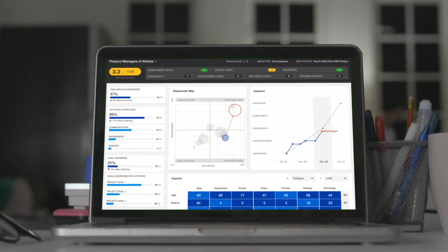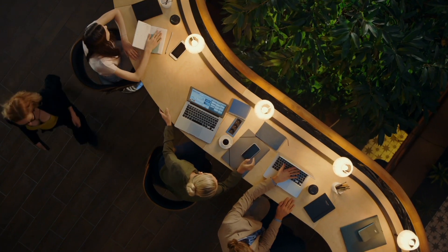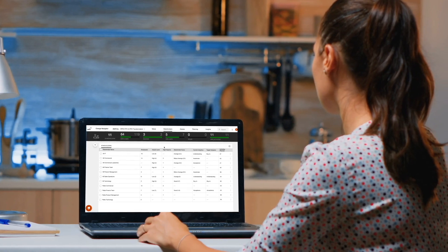Meet Change Navigator, part of our award-winning suite of change management products. Designed to empower digital transformation so that your people will adopt the technology and behaviors needed to stay ahead.